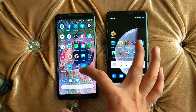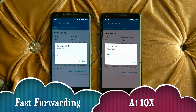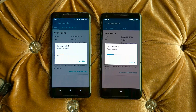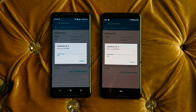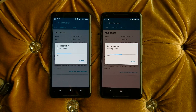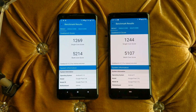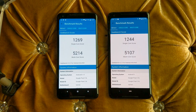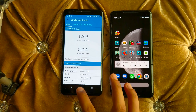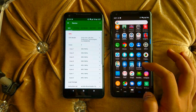Let's run Geekbench — this test might take a few seconds. Both devices are running almost identical scores. Android 8 is leading slightly — about 15 points faster in single-core and about 107 points faster in multi-core. However, that's not a huge difference and they are nearly identical in performance.